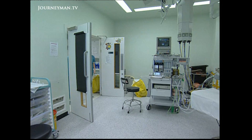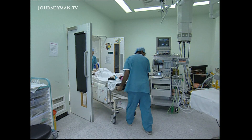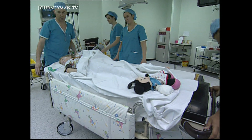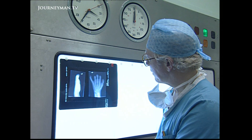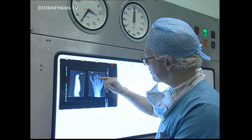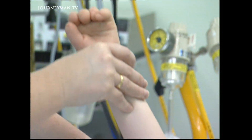Many children with symbrachydactyly have no finger bones to work with. Emily, though, is more fortunate — she has stubs. The old way of lengthening bones is called distraction: the surgeon divides an existing bone in two and allows new bone to grow between the parts. But that is very slow — at best, a centimetre a month.